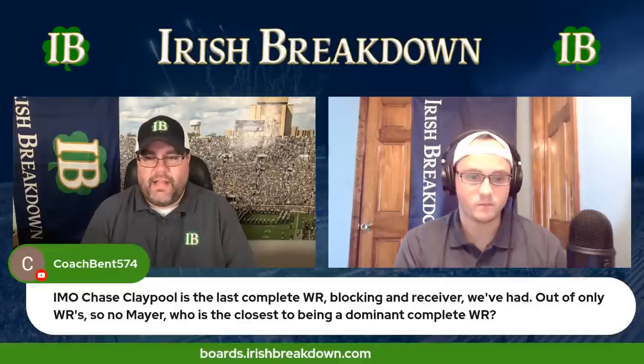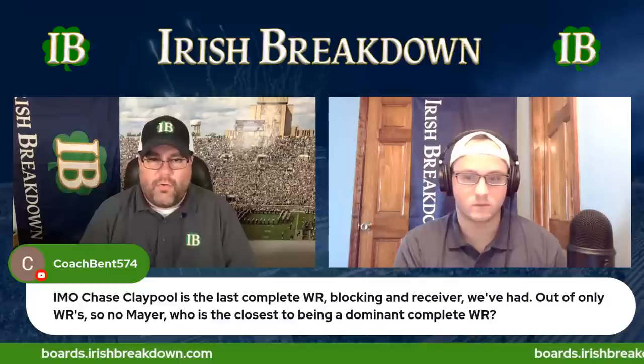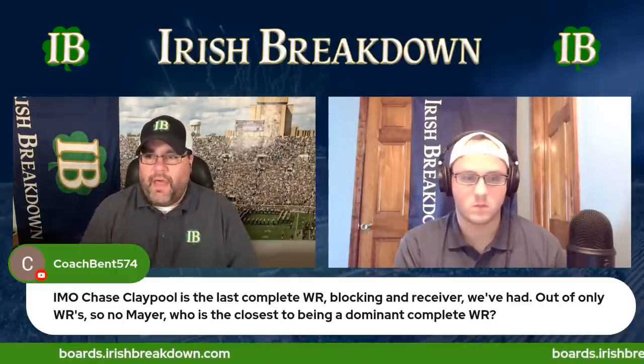Who's the closest to being a dominant complete receiver? I don't think they really have that guy. Deion Colsey is nowhere close, and Tobias Merriweather is a freshman. I think Tobias will eventually get there because he's an effort guy in the run game — he just needs to get stronger. So probably Tobias and Deion would be the only two in that conversation. Brayden Lindsey and Lorenzo Stiles aren't going to be that guy in terms of dominance like Chase Claypool — the bigger-bodied guys. I know who that guy is going to be in three years, though, and he's not on the current roster.